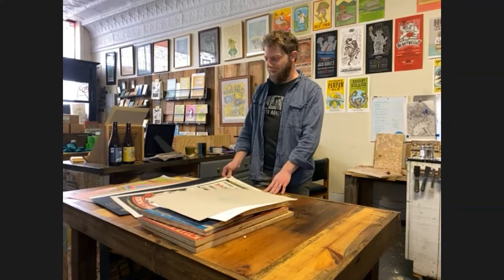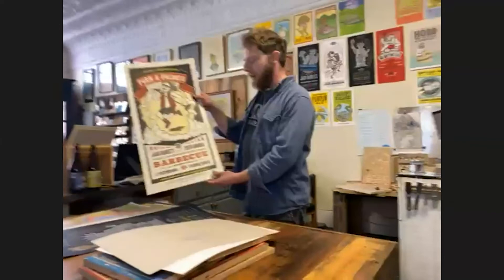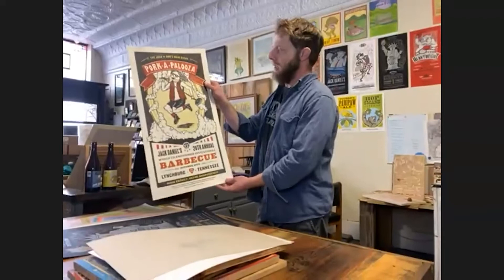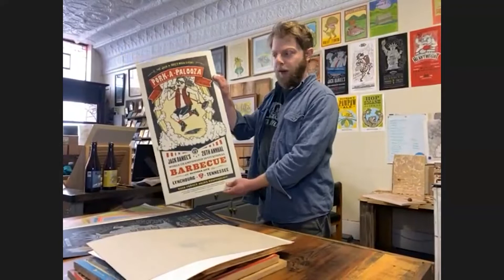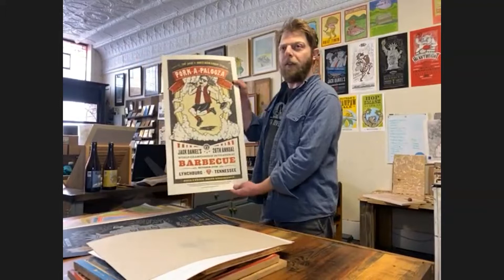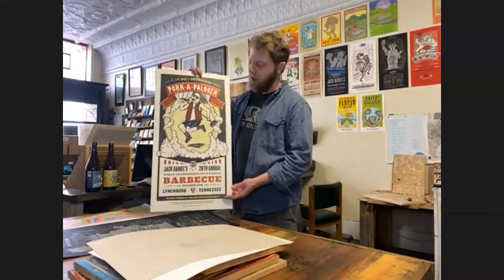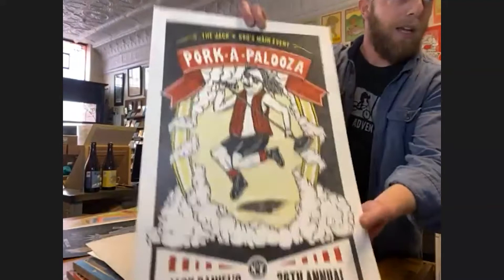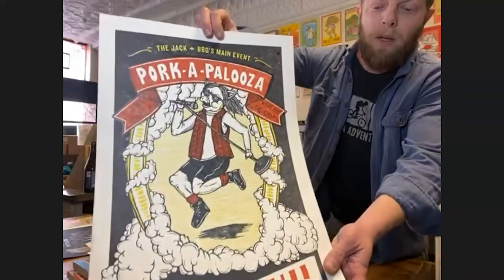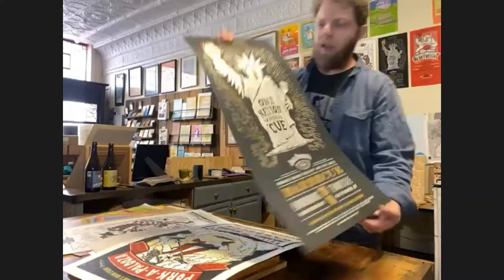For seven years now I've been doing prints for Jack Daniels for their World Championship Barbecue events, which I've been told is the biggest barbecue event in the country. Every year we do a series of three posters. I work with an advertising agency to create these — they come up with the theme and there's heavy art direction involved, which has been a little different for me because I'm used to working on gig posters where artists just say 'make something cool.' Working with an ad agency has been different, but it's also been really great because it often pushes me in different directions.